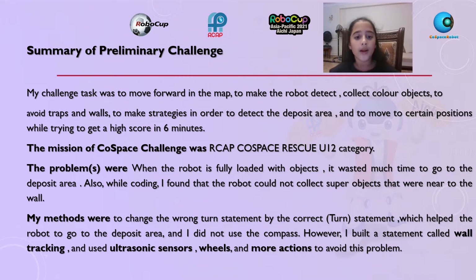The mission was ARCAP Co-Space Rescue U-12 category. The problems were: when the robot is fully loaded with objects, it wasted much time to go to the deposit area. Also while coding, I found that the robot could not collect super objects that were near the wall.